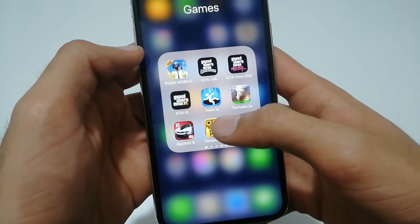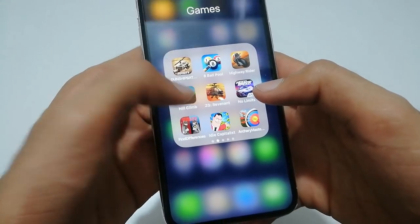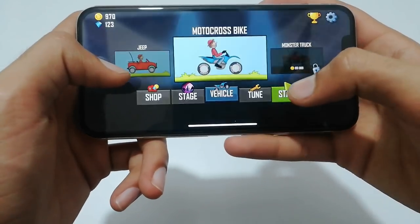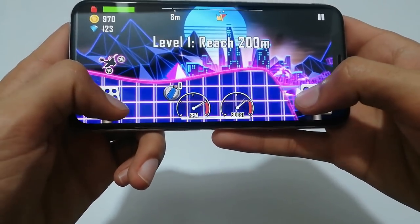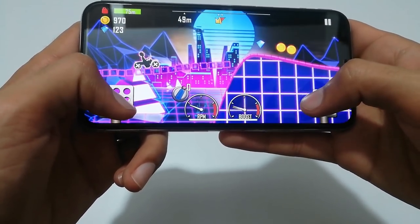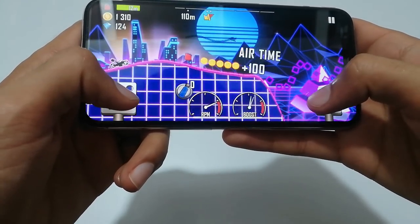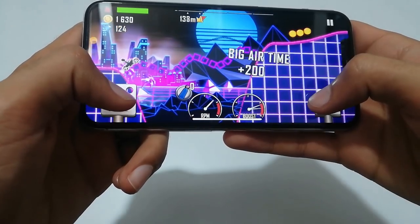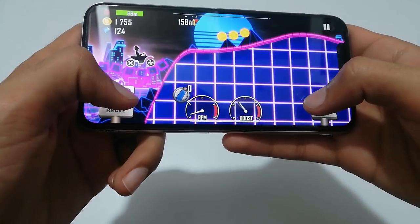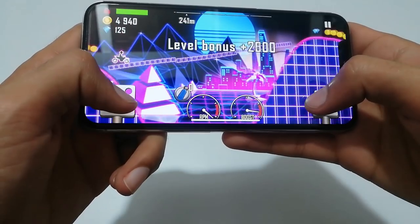Let's get into another game — Hill Climb Racing. Let's play one Hill Climb game. We will try all heavy and low graphics games. You can see that it is also optimized for this smartphone and it is playing very well, very smooth.